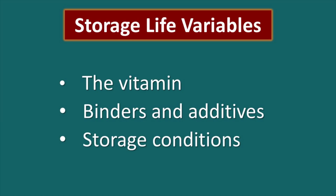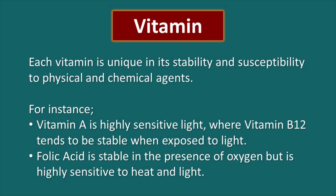The shelf life of vitamin supplements actually has three important variables. The first one is the vitamin itself. The second are the binders or additives that have been combined with that vitamin. And the third are storage conditions. Each vitamin is unique in its stability and its susceptibility to physical and chemical changes. For instance, vitamin A is really sensitive to light, where vitamin B12 tends to be stable when exposed to light. Folic acid is stable in the presence of oxygen but it's highly sensitive to both heat and light. So every vitamin is unique.